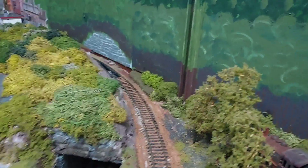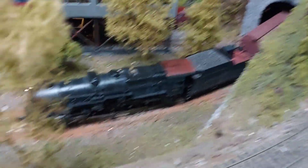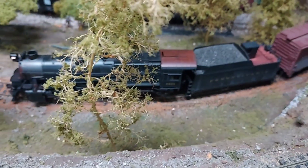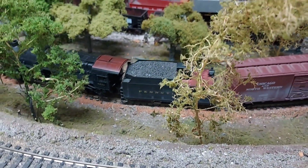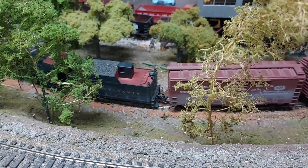And by the way, what do we have here? We've got the PRR I1 coming out of the tunnel going past the coal mine with a short freight.